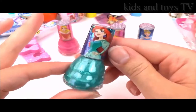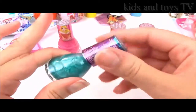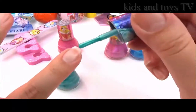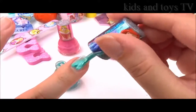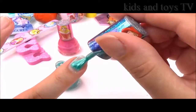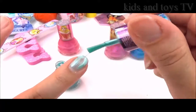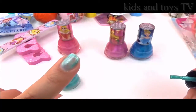Look at this awesome green Ariel nail polish! This looks awesome, I cannot wait to try it. Wow! I think this one is my favourite — such a nice shimmery green colour. It might need another layer. That is so pretty!